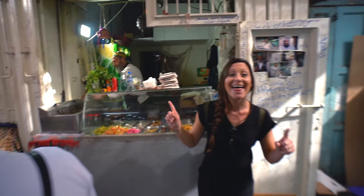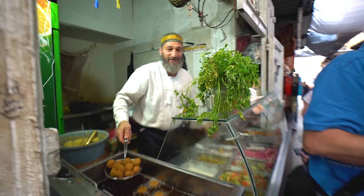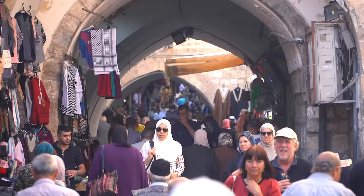A day of eating in Jerusalem would not be complete without falafel, and this guy serves the best in the city. We actually ate here yesterday, so we're not going to eat here again because we're saving stomach space. But we just had to include him in this video because we had so much fun, and it is the best falafel ever.